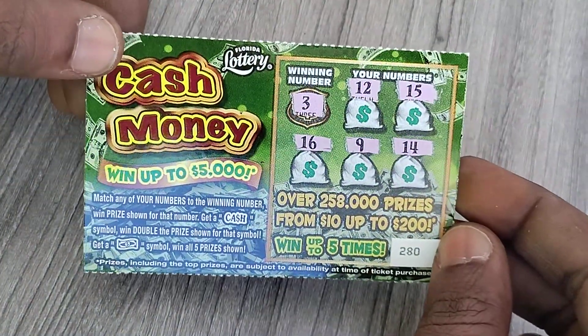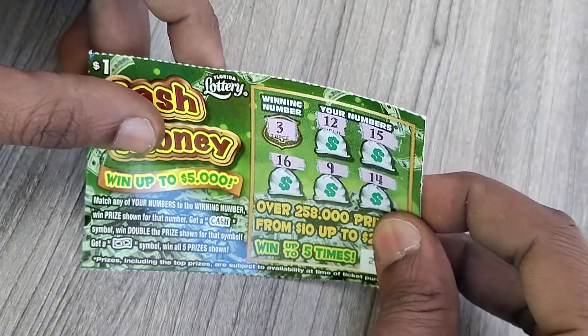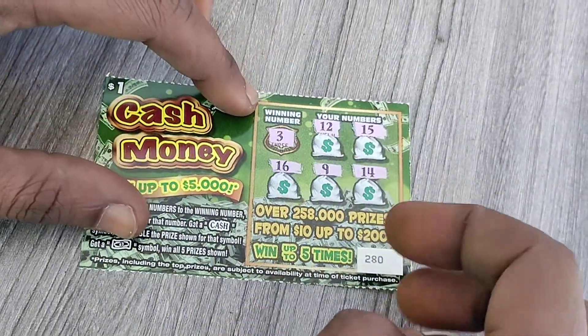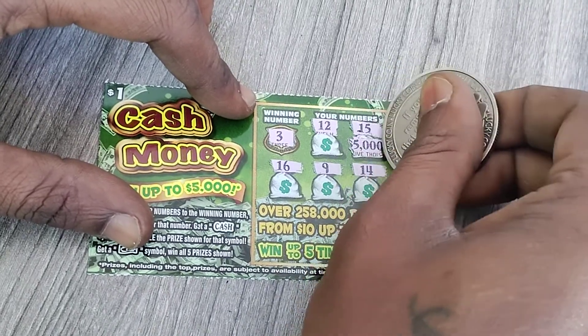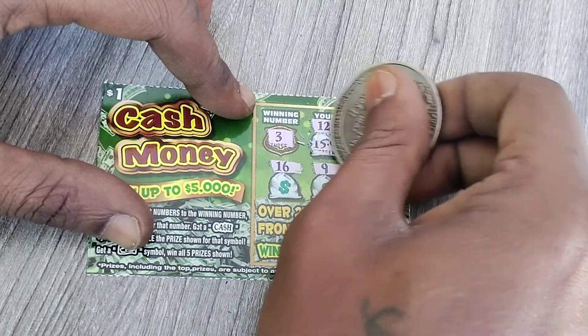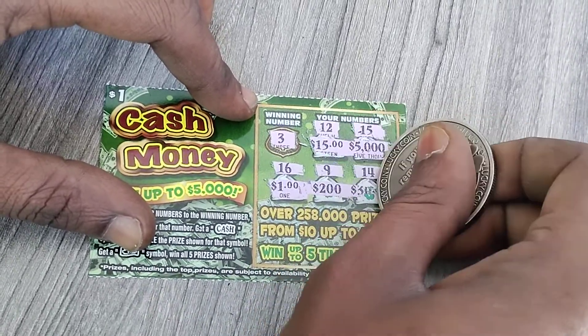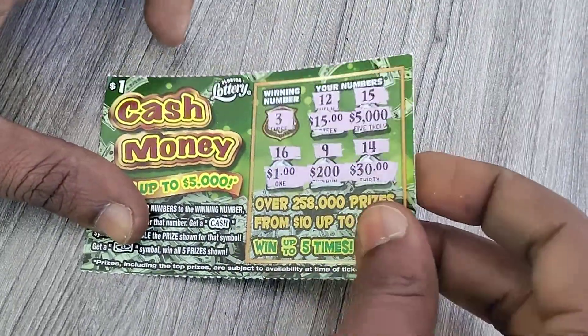So it looks like ticket 280 — this ticket is a bust. We're going to check if we get the winning number or a symbol. Let's see what the prizes would have been underneath: $5,000, $15, $1,200, $200 — it would have been okay. $200 wouldn't be bad at all.